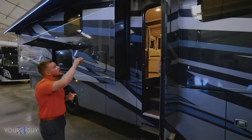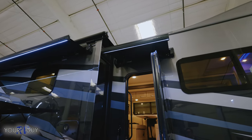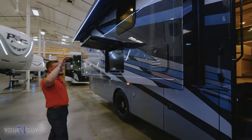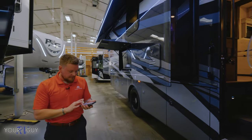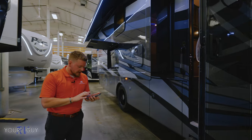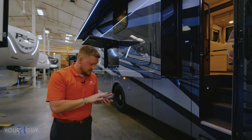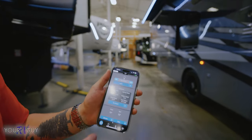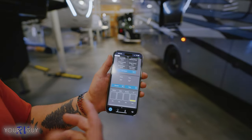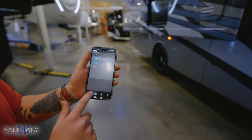Two Girard awnings out top — one over the entry door and one over the campsite. This camper comes with the Eclipse app. When you connect, you can get all your controls from right out here: control your lights, your awnings, your slides — everything you need right from your phone.